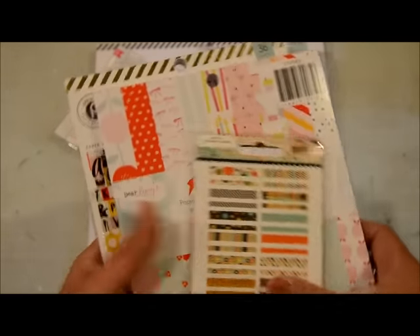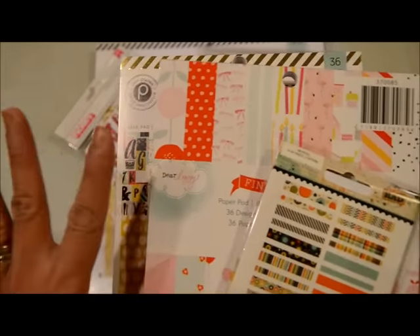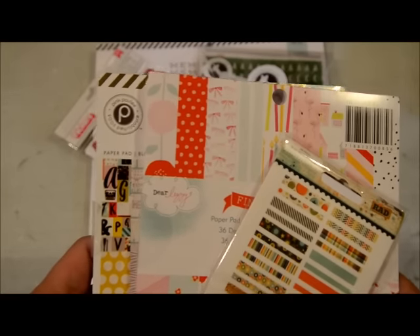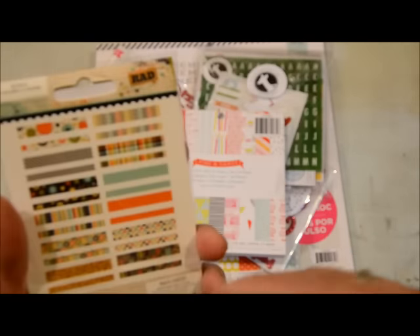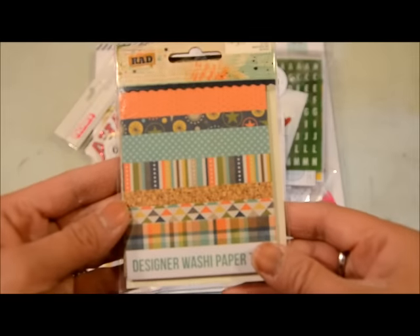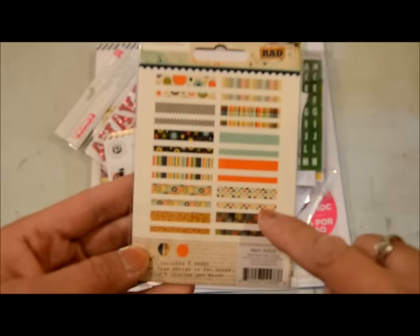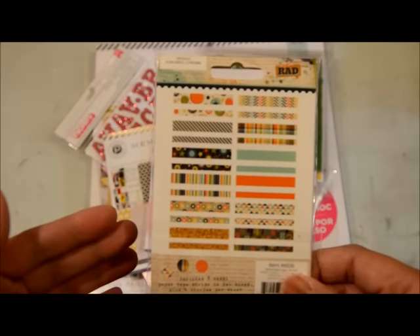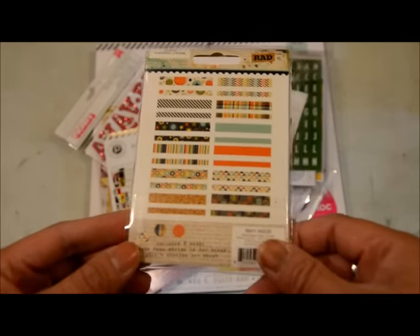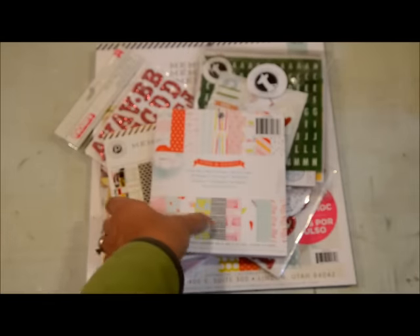Then I got some things from Steals.com — two or three things from them. I don't usually purchase a lot online, but I happened to have some credits in this store and thought I'd use them up. The first one is this rad washi paper tape book from Simple Stories. I don't have a lot of boyish colors in my stash, so I thought this would be fun. Washi books are really popular now because you get a lot of different designs without having to buy all the spools.